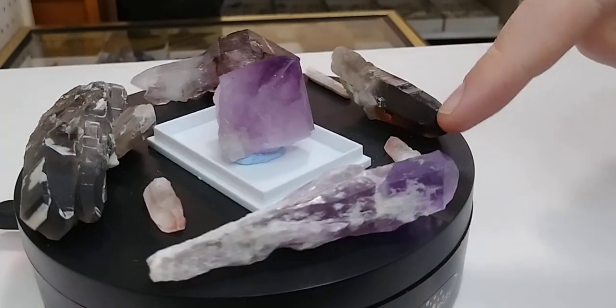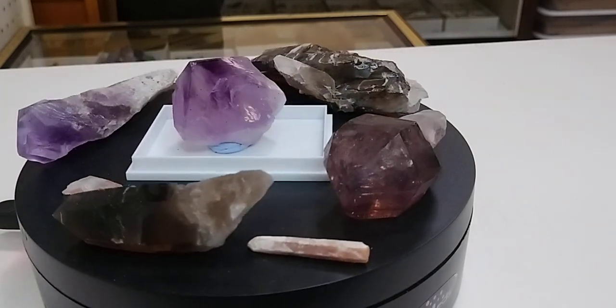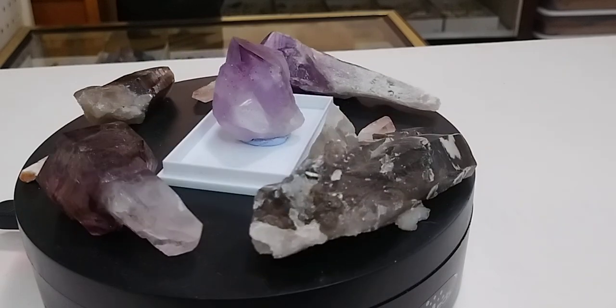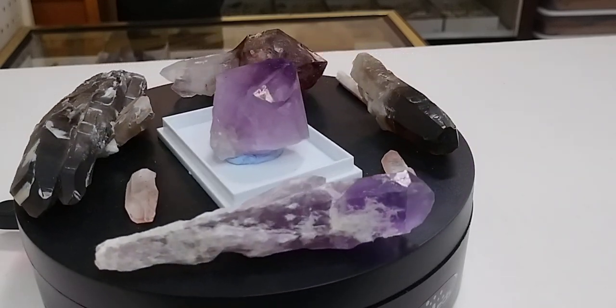These little red pieces here — these ferruginous quartz pieces — get their color from iron that formed in a high oxygen environment while in the stone, literally rusting it inside of the crystal and giving it that red color.